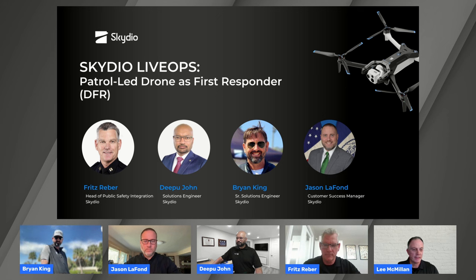Deepu comes to us from NYPD, where he set up their UAS program. Brian King started his career in the U.S. Army and has been helping public safety agencies with UAS programs for the last seven years. Rounding out our group is Jason LaFond, our Customer Success Manager. He's out in the field helping customers every day, and he also comes from NYPD, where he was instrumental in launching their BWC program.